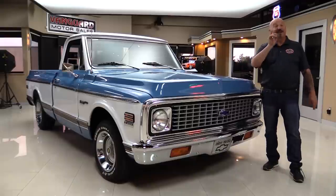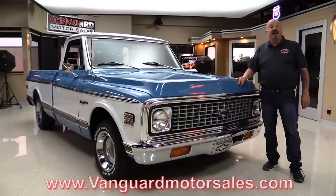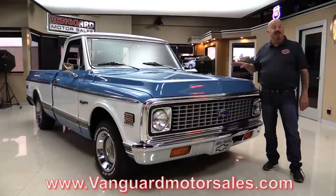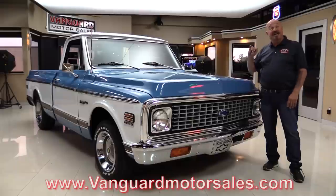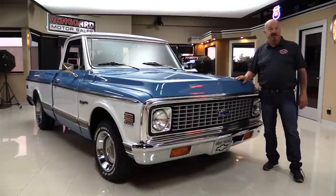It's got houndstooth interior. Go to our website at VanguardMotorSales.com. We're going to put it on the lift so you can check out the bottom. We're going to pop the hood, take a look at that 350. We're going to get out and drive it. We're going to show you everything you need to see so you can make a great decision on your Chevrolet pickup investment. So come on up — we're going to fire it up for you right now.